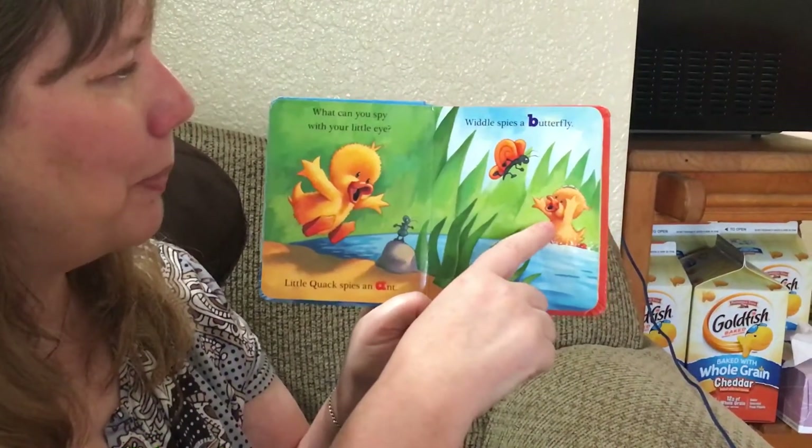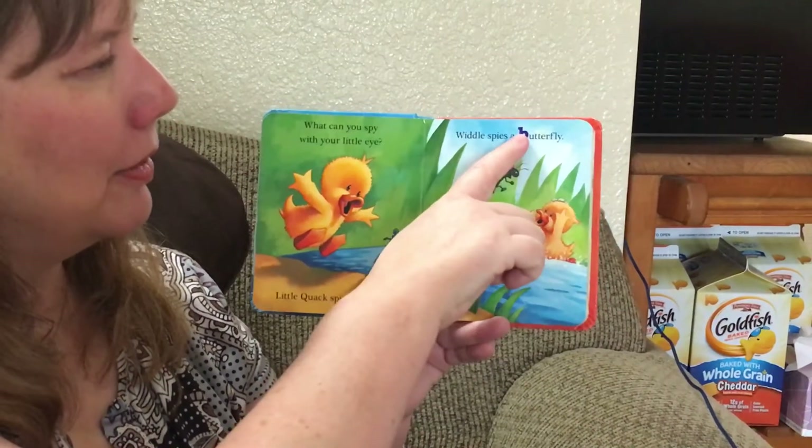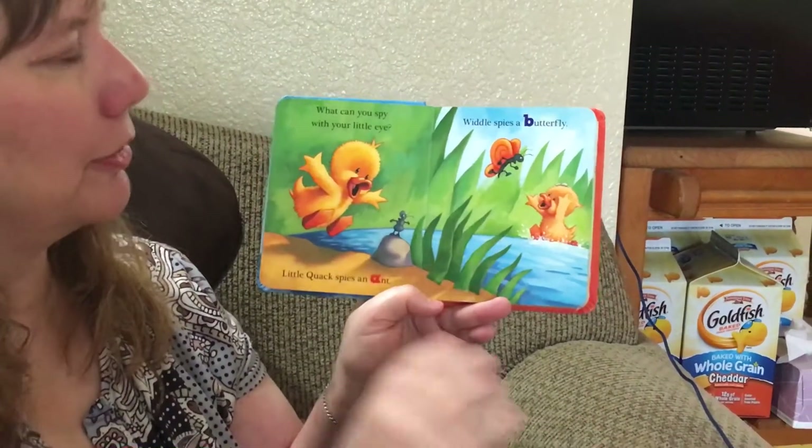Whittle spies a butterfly. B. B says buh for butterfly.